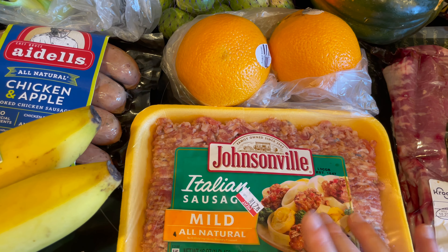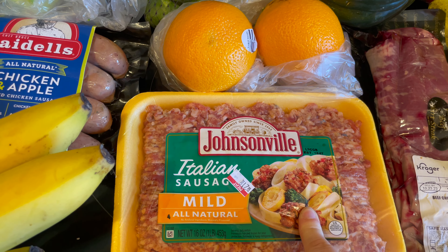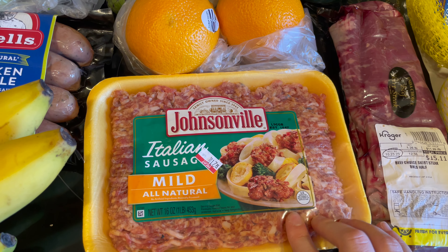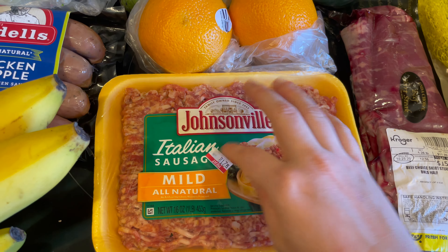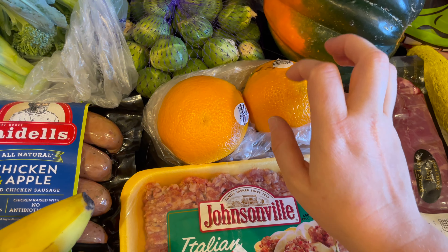I also grabbed this Johnsonville Italian sausage — it is the mild one. And this is going to be cooked with some dried cranberries, some onion, some apple, and some celery. And it's going to be put inside of an acorn squash and then baked.